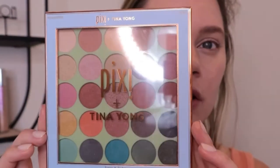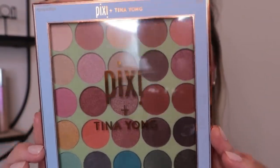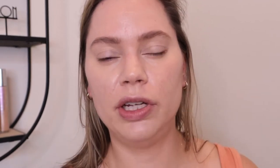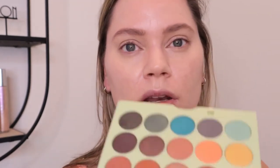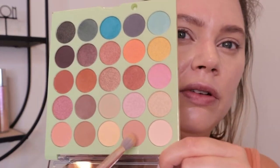Pixi sent the biggest PR package I've ever received. This is the eyeshadow palette from the package — it is their Pixi collab with Tina Young. Every year they come out with collabs with different creators, and she was one of the four that they collabed with. They also sent a contour palette, a highlight palette, and a lip and cheek cream color palette, but this eyeshadow palette excited me the most. I'm going to lay a base with this medium tone shade and a fluffy brush.